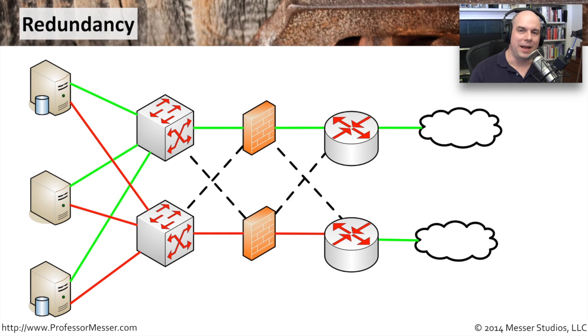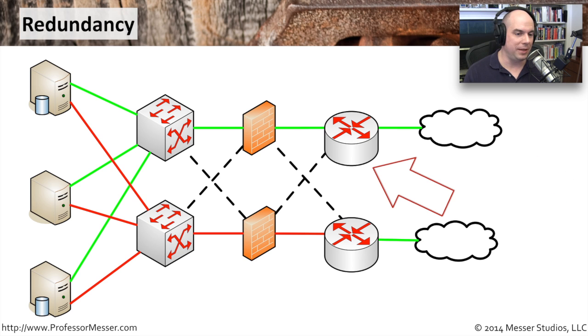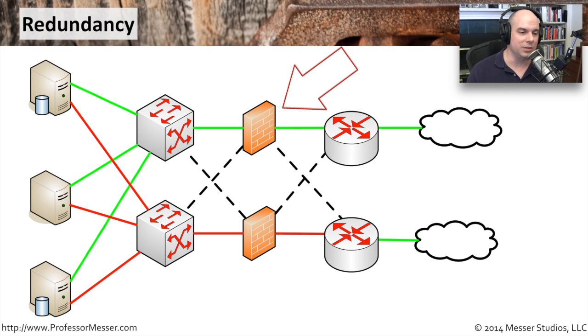Here's a good example of how a redundant network would work. You have multiple internet connections coming into multiple routers. Those routers might use fault-tolerant firewalls — one on standby and one always active. If one of those firewalls loses its magic smoke and stops working, you can fail over to the redundant system.